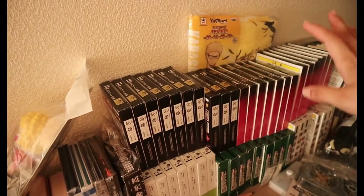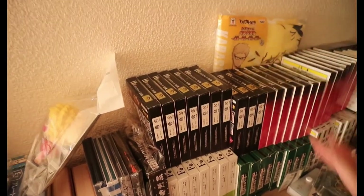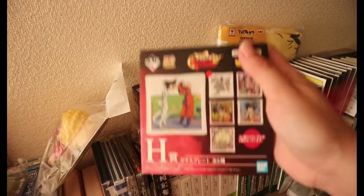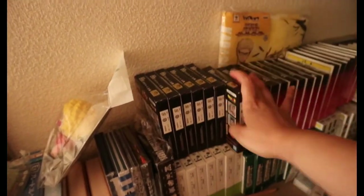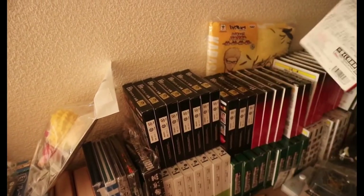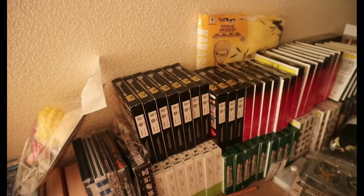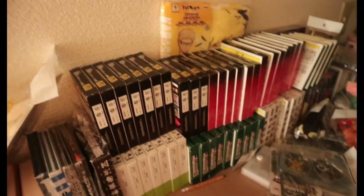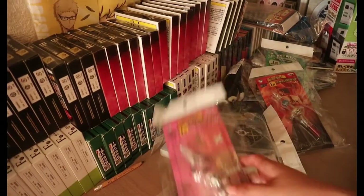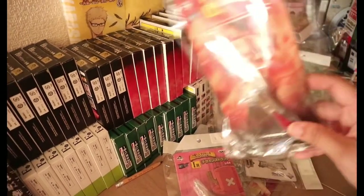Meron akong towel na high quality. And then dito sa ibabaw, meron akong Dragon Ball mini plates. Same as Dragon Ball. Sa bandang baba, medyo magulo siya — hindi ko pa siya nasusort.